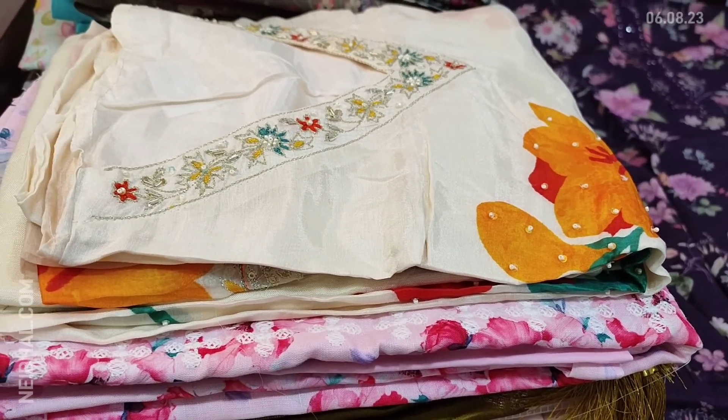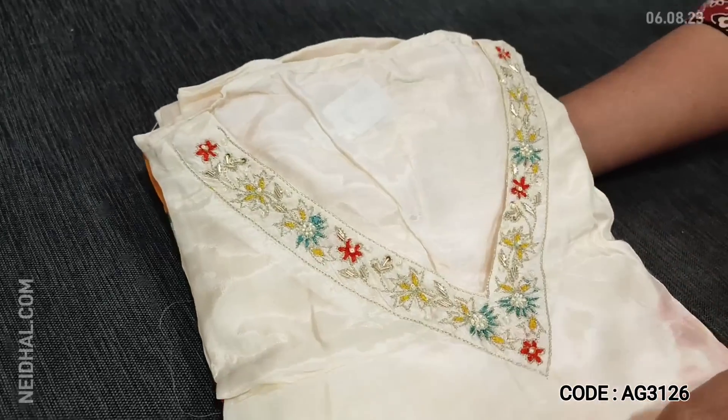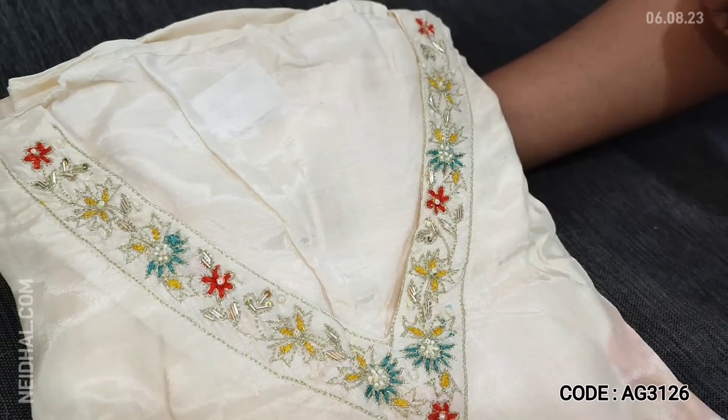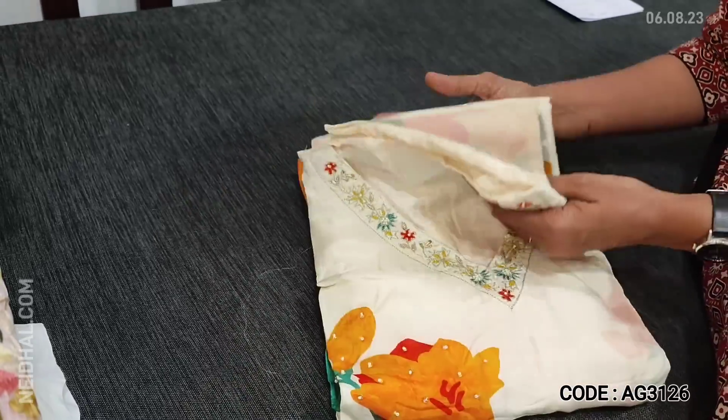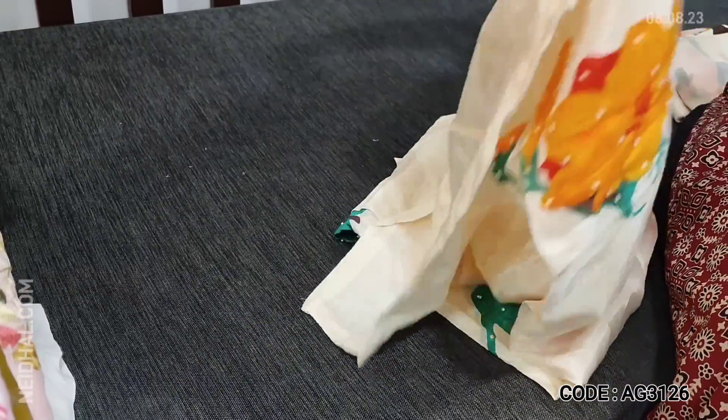Next we are going to see a beautiful muslin designer piece in half white. It has a V-neck highlighted with pearl beads, zari, and thread detailing — V-necks are in trend now. The fabric is pure muslin silk, very soft with colorful print.